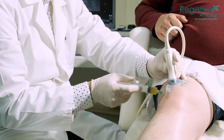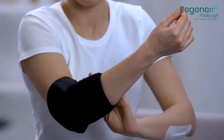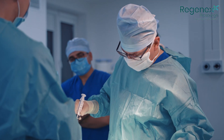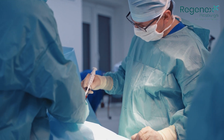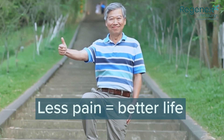PRP, or platelet-rich plasma, can help to heal chronic injuries. Using your own platelets can help restore the function of joints, help tendons become stronger, and help ligaments to be restored, so you can get back to doing all of the things that you wish to do. We use platelet-rich plasma and bone marrow concentrate containing your own stem cells to help improve the integrity of your joint so you have less pain and can improve your quality of life.